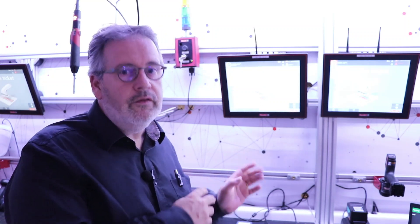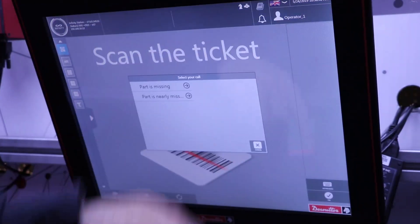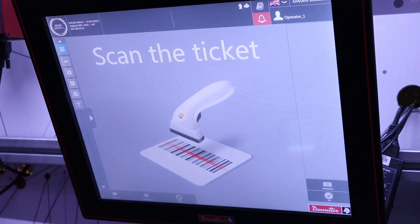Let's have a look at the first feature of Demeter: the notifications and alerts. From Pivotware, as you see, we have an Infinity Station here which is on the line and the operator might need to raise some calls because some components for producing a part are going to be missing. He can just raise the call, select that part C is nearly missing, and that generates the call on the Infinity Station.